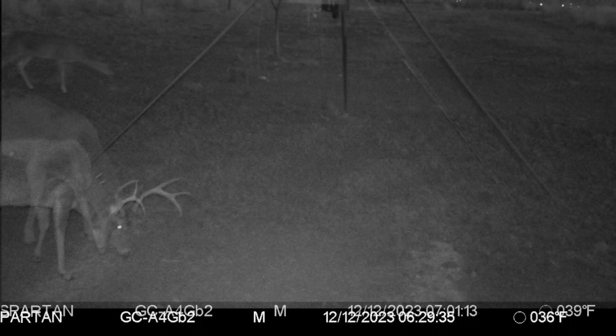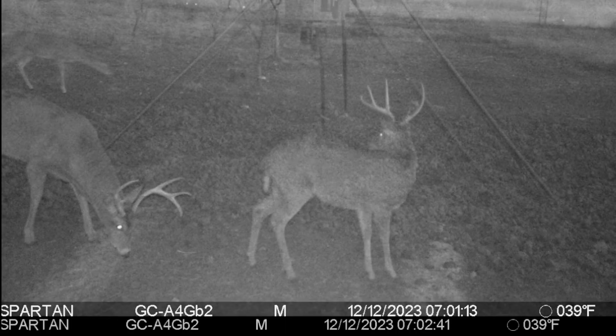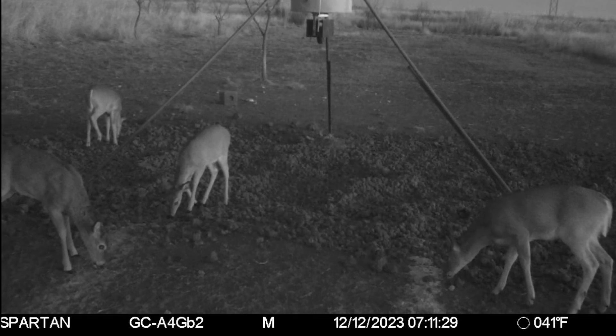Got a decent buck in there eating on the fourth day for the Double Down. That same buck moves over and eats a little bit from the Big & J. Got deer feeding from both the Big & J and the Double Down.